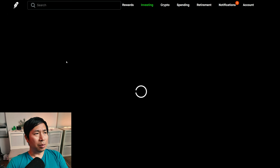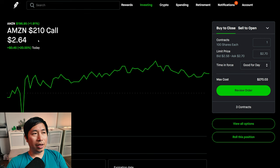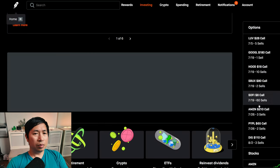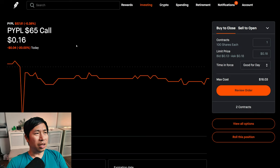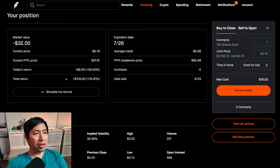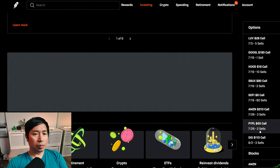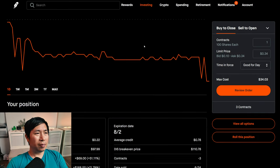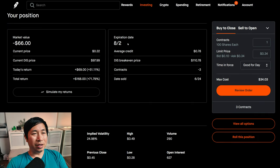I am selling Amazon $210 covered calls. These expire July 19th. My total return, I am down $444. I'm selling PayPal $65 covered calls. These expire July 26th. My total return, $104. I am selling Disney $110 covered calls. These expire August 2nd. My total return, $168.